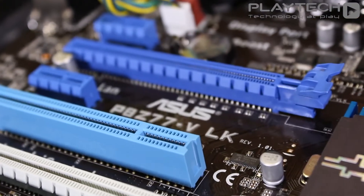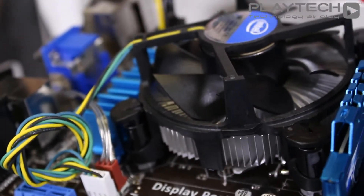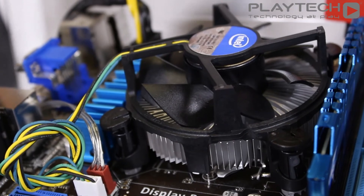As far as our test bench goes, we're going to be using the P8 Z77 VLK motherboard from Asus. As far as the CPU, we're going to be using the Intel 3570K.